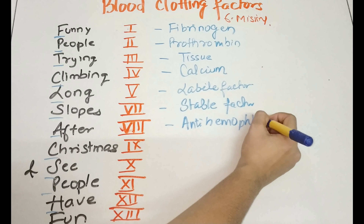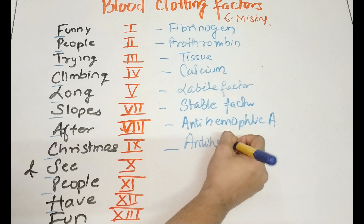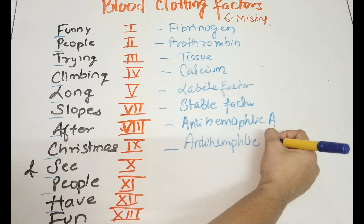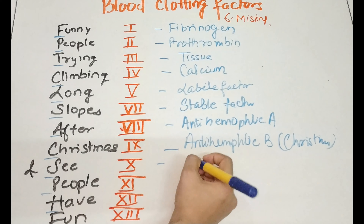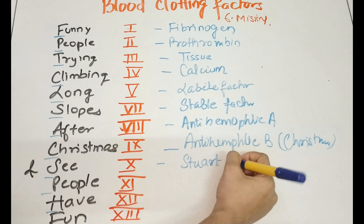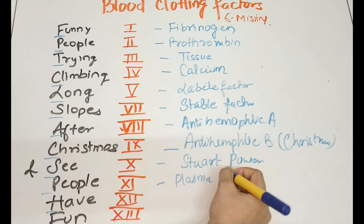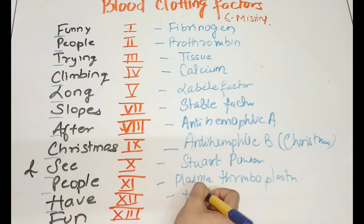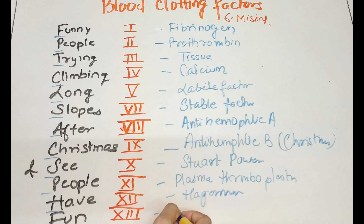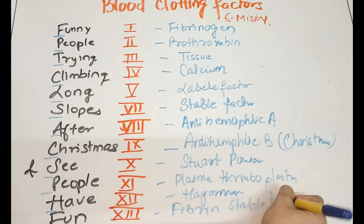Factor eight is antihemophilic A. Factor nine is the Christmas factor, also called antihemophilic B. Factor ten is the Stuart factor. Factor eleven is plasma thromboplastin. Factor twelve is the Hageman factor. Factor thirteen, the last one, is fibrin stable factor.